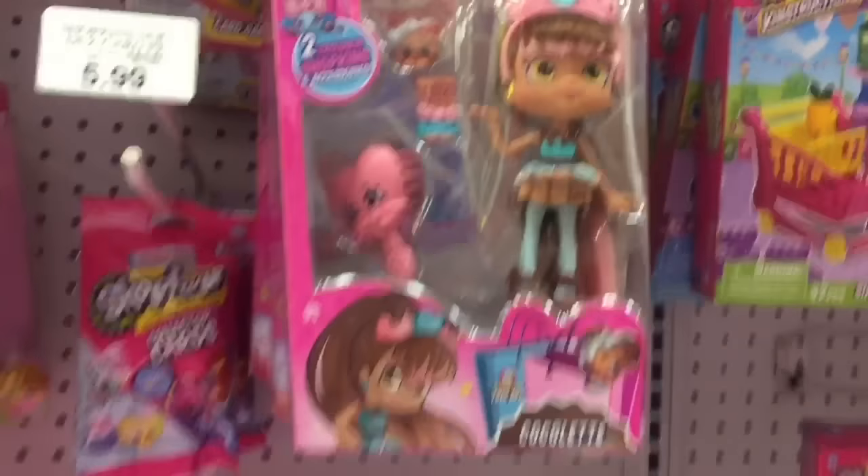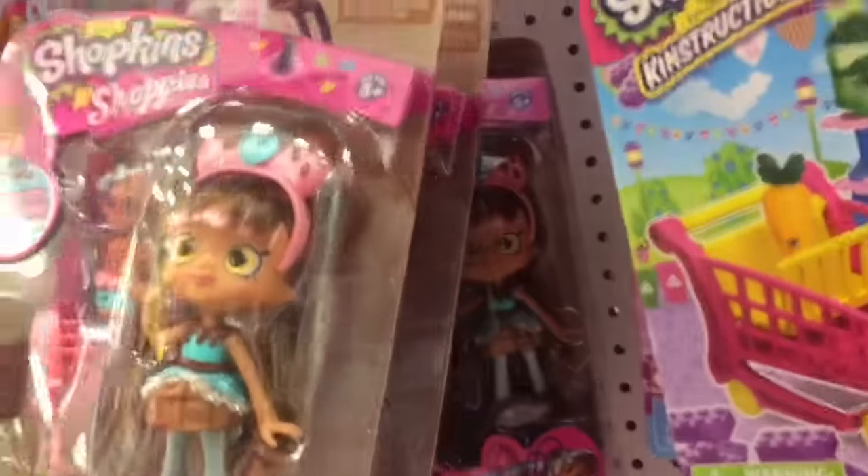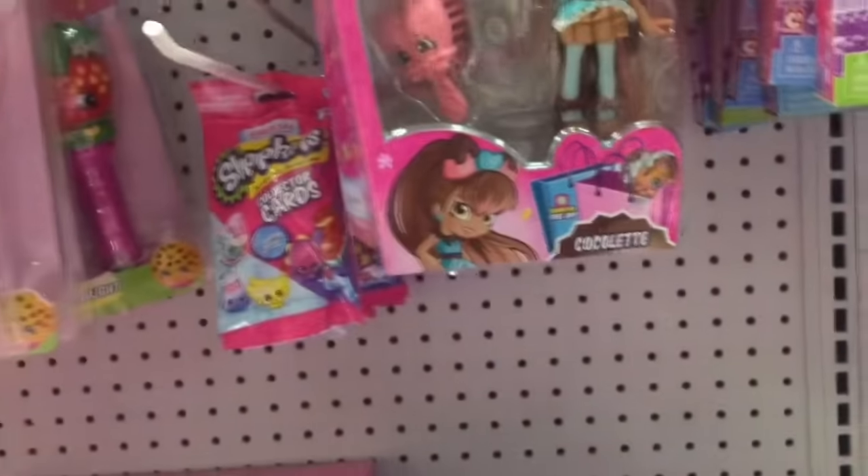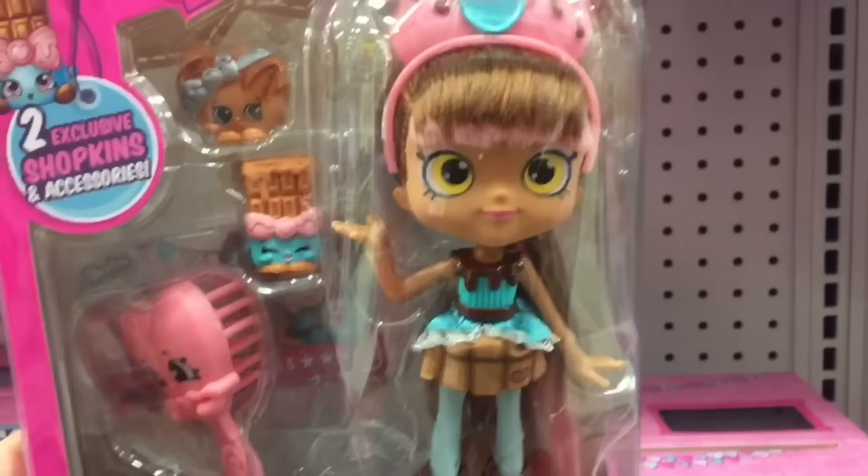Hi guys, today I'm on my toy hunt at Toys R Us and they have the new awesome looking Coquilette Shoppies doll. It looks like it's just her, but that's a great find. She looks so pretty.